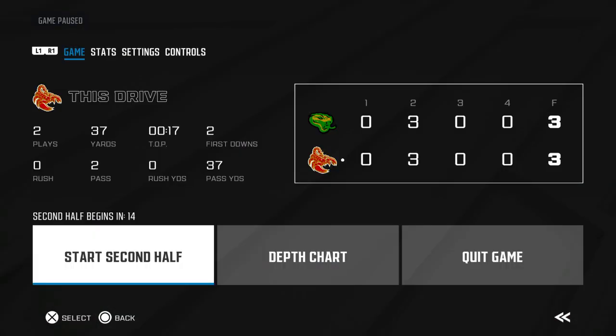The second quarter comes to an end — we're all knotted up at three-three.